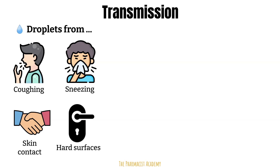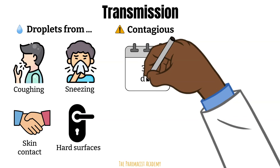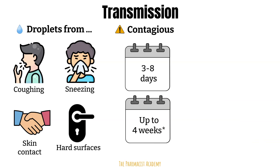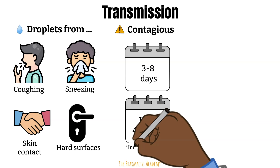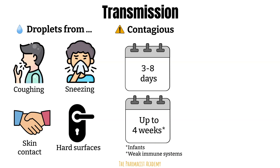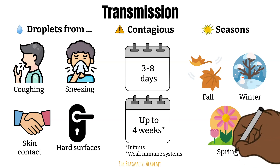A person infected with RSV is contagious for about three to eight days after exposure, and for some this can last up to four weeks even if they don't have symptoms. That's because the immune system is not good at eliminating the virus, and this is seen in infants and patients with a weak immune system. Rates of RSV can vary depending on the season — in the United States, RSV infections are most common during the fall, winter, and spring seasons.